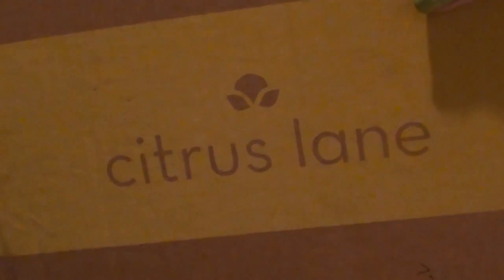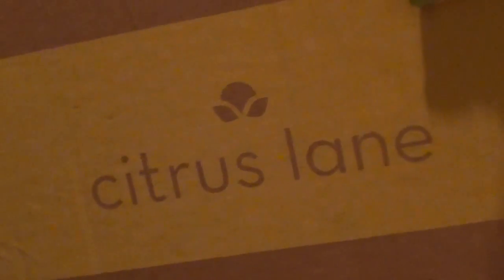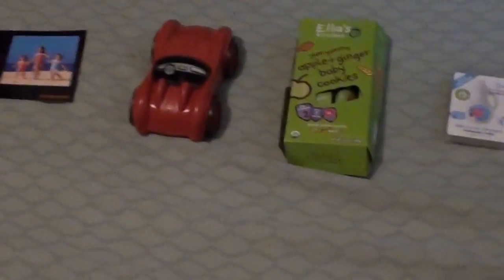Hey guys, I'm back with another Citrus Lane review. Today I've got the July box and I'm going to show you what came in it. I had a lot of fun doing the May box so when they asked if they could send me the July box I of course said yes. So here is what came in the July box.